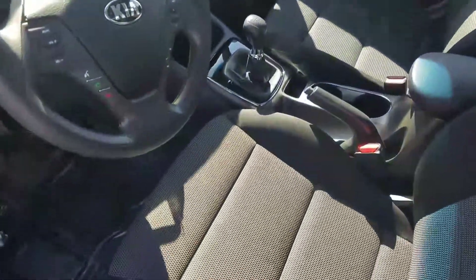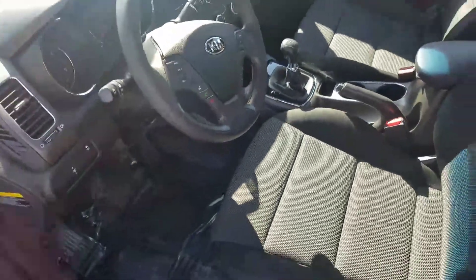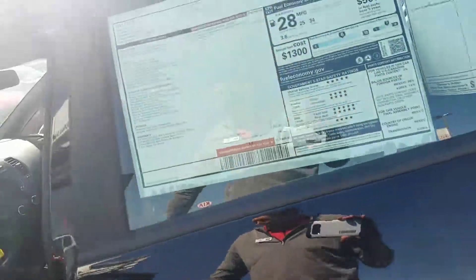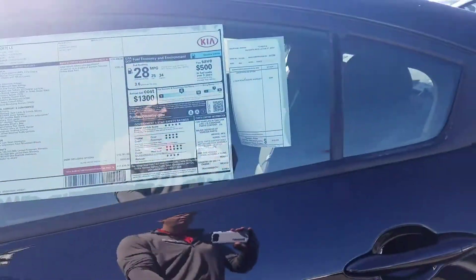This one does have the optional manual — it is available in manual or automatic. Plenty of space in both the front and the back of the 2017 Kia Forte. Can't give you a look at the back — plenty of room.